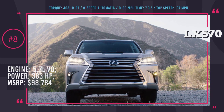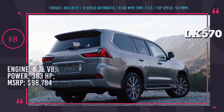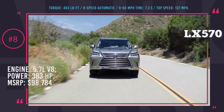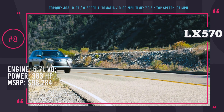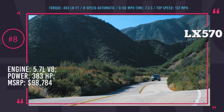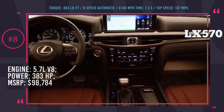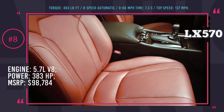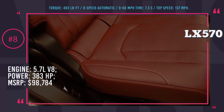Lexus LX570: MSRP $98,784. Even though there are complaints about SUV performance aspects like towing, power, and dynamic behavior, it is still one of the most posh vehicles on today's roads. This car shares the same frame as the Toyota Land Cruiser, with the upper body paired to the frame later in the assembly process. This 8-seater is equipped with a 5.7-liter V8 engine producing 383 hp and 403 lb-ft of torque, with 7.3 seconds 0-60 acceleration, 137 mph top speed, and 7,000 lb towing capacity.